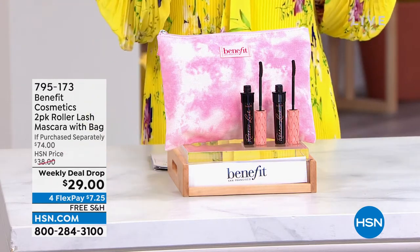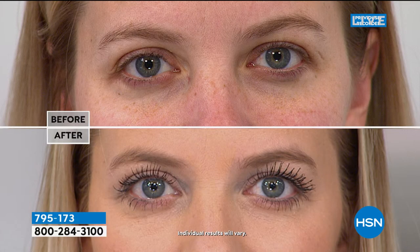It's one of our weekly deal drop items, which means it's very limited time. Look at the results — beautiful, fluttery, lifted lashes. She looks more wide awake because she didn't have to use one of those torture devices, the lash curlers, the ones that always pinch your eyes and never really last. That curl is going to last all day, that lift is going to last all day. She just looks more bright-eyed and ready for the day.